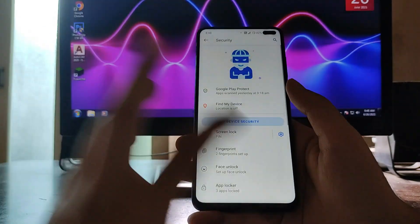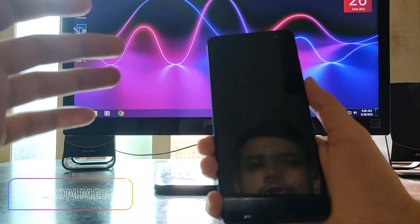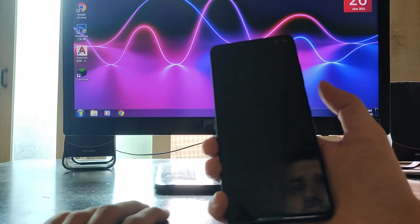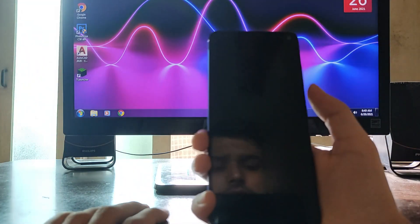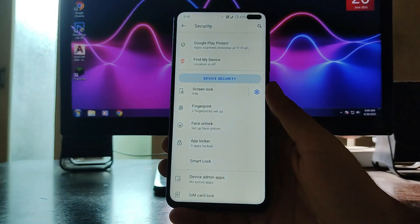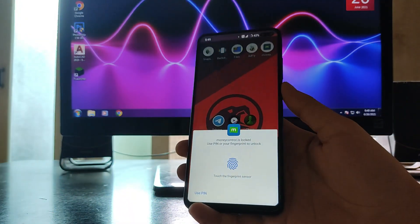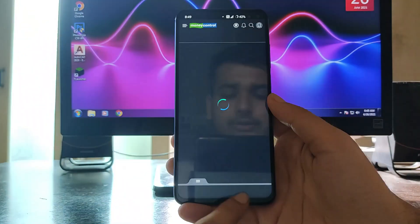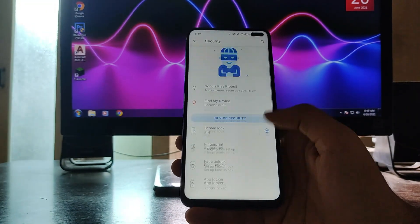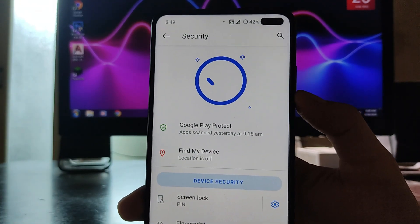In the security options, the fingerprint scanner is working perfectly fine — it's a bit slow but no issues. Face unlock is also working. The app locker is also available and working perfectly fine. So fingerprint scanner, face unlock, and app locker — everything is working fine, and the animation feels great.